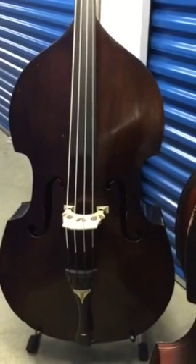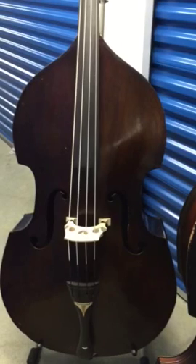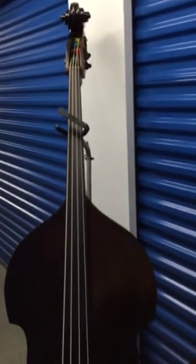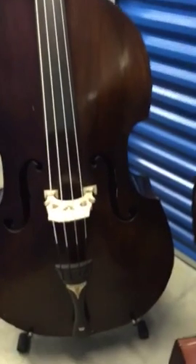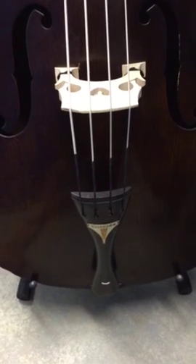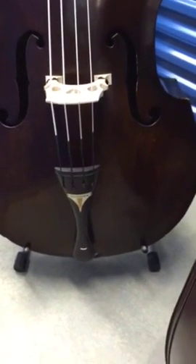Here's one that's just back from the luthier, been all fixed up. This is a 1941 Epiphone B1, serial number 463. It is completely finished, set up, and ready to go. It has Innovation Super Silvers, a nice adjustable bridge, the badge with the B1 stamp is in place, and a new table tailgut and end pin.